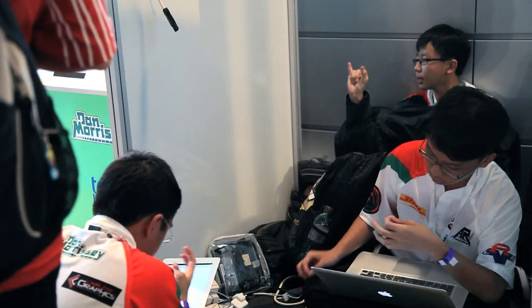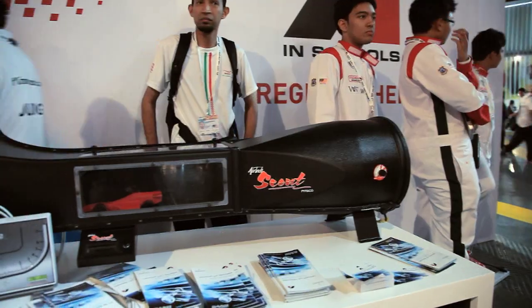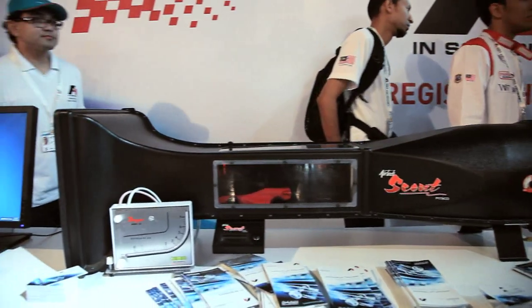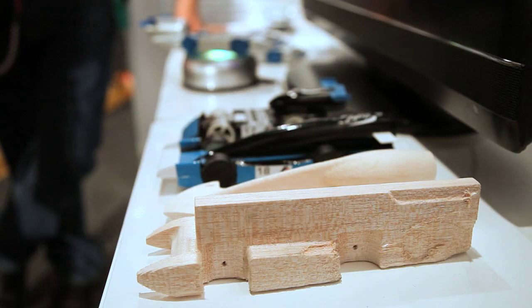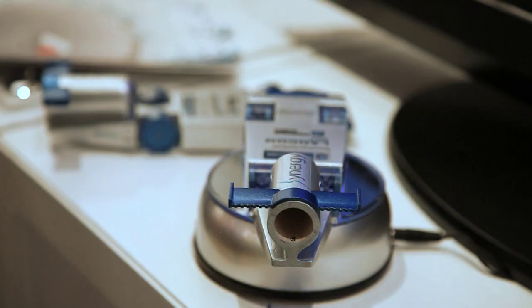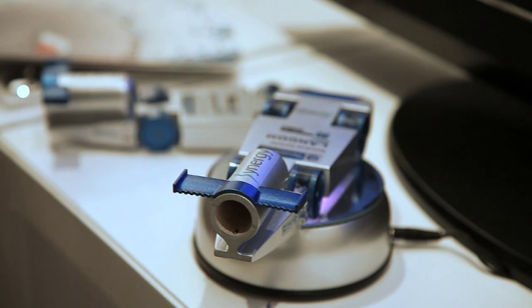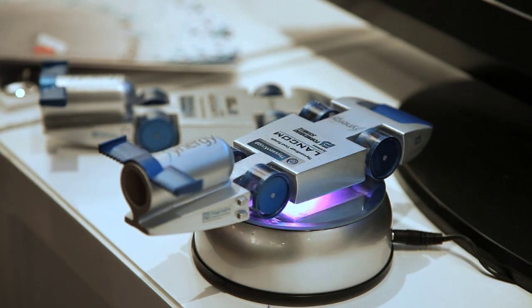Teamwork is absolutely essential for teams of between three and six members. Ideas, innovation, and marketing and sponsorship budgets all have to be raised. They use CFD, CAM, and CAD software to design a car out of balsa wood, then try to add go-faster elements to the car — which may or may not work. It might result in damage, and if it does, that loses them points.